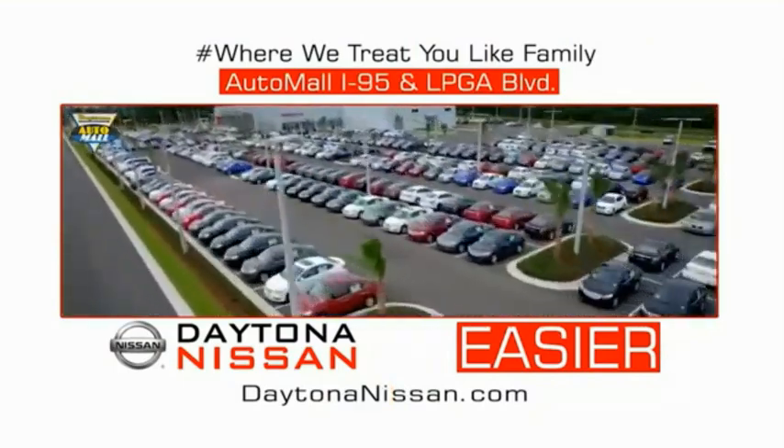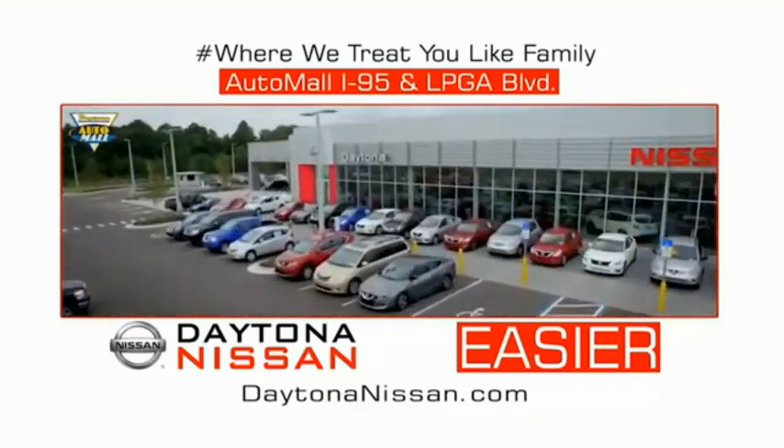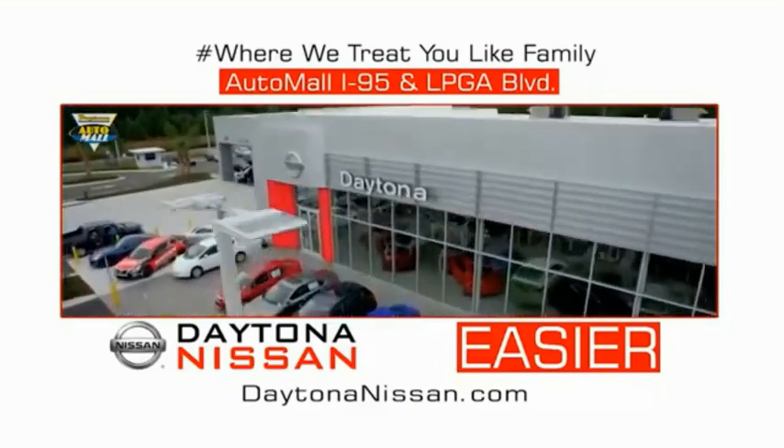Come check out the all-new Daytona Nissan just under the big flag at the Auto Mall, I-95 at LPGA Boulevard. Make your move to Daytona Nissan — it's easy.